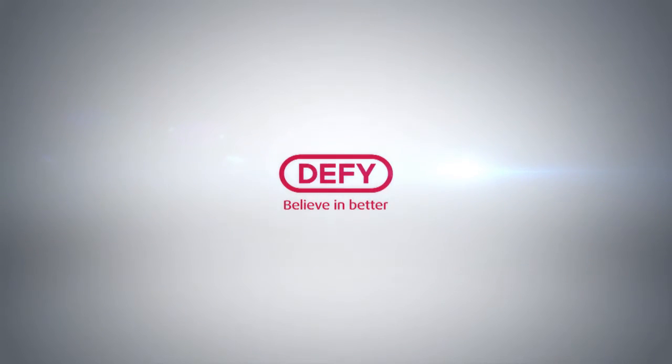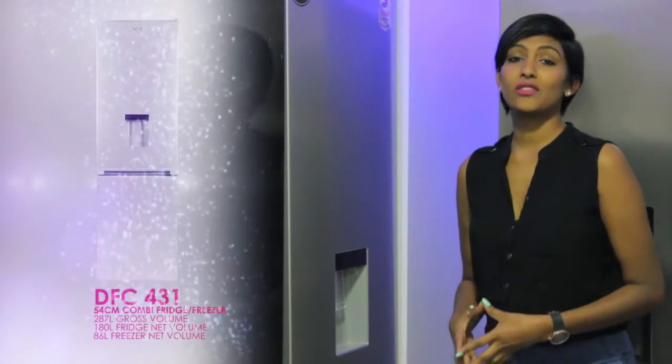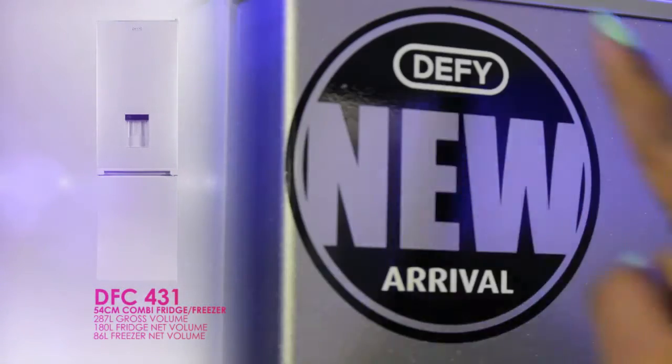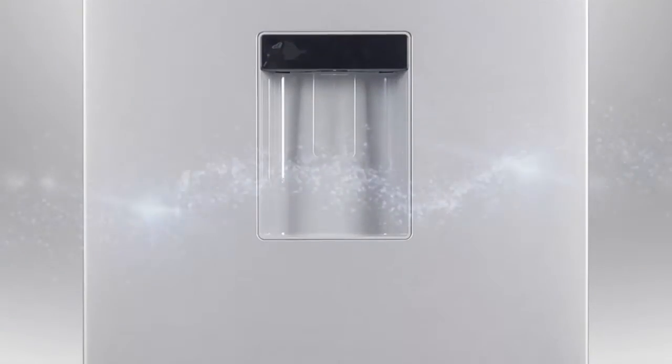Let's head over to the DFC 431. Here we have the DFC 431 — it is part of our new 54cm range. It is very sophisticated looking with a silver trim, integrated handle, and LED lighting. Let's quickly have a look at the product knowledge put together for this specific model.